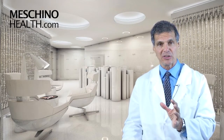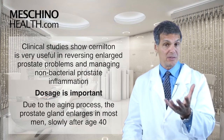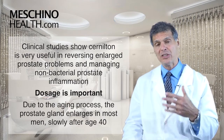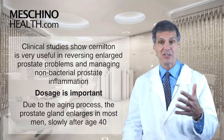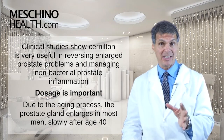We'll keep an eye open for studies that support that as the research moves forward. But we do have clinical studies that show that it's very useful in reversing enlarged prostate problems and managing non-bacterial prostate inflammation. But you need to use the right dosage and the right standardized grade.